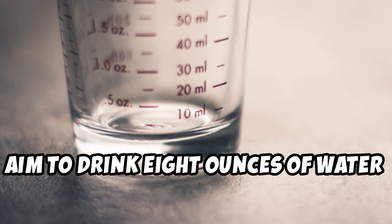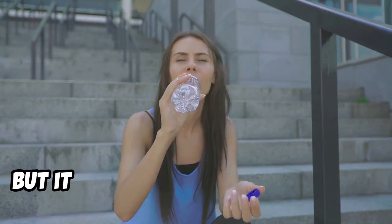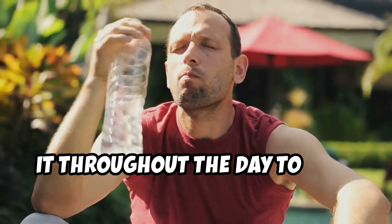Aim to drink 8 ounces of water before you start preparing your meal. Not only will this help to curb your appetite, but it will also ensure that you're properly hydrated throughout the day. Carry a water bottle with you and sip on it throughout the day to stay hydrated.